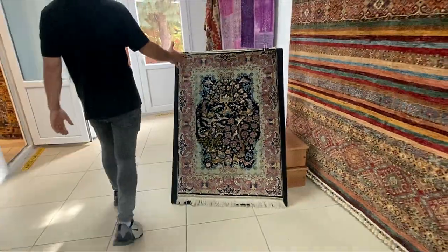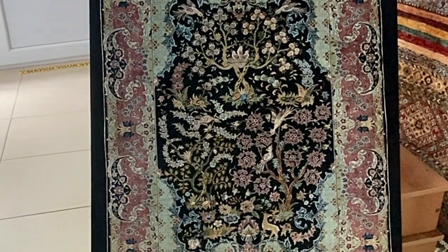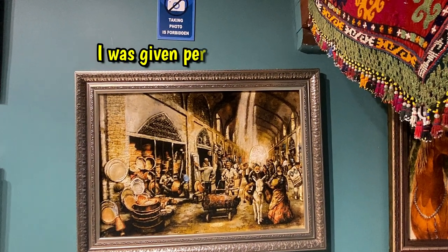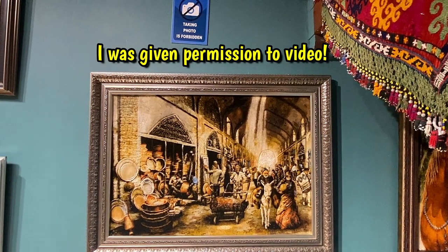You see, it's also a silk-made rug. It does say no photos, so I'm taking video — John said it's okay. So YouTube censors, don't kill me on this one, please. Thank you.